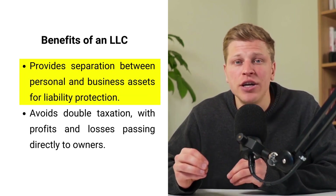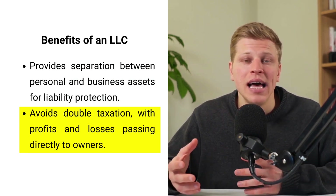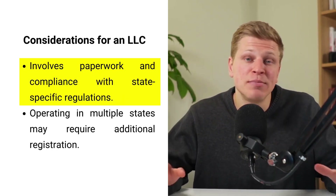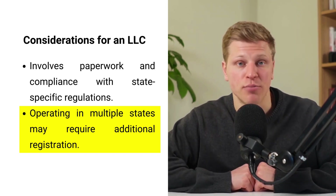The formation of an LLC varies by state, reflecting differing regulations and requirements. Nonetheless, the essence of an LLC lies in its simplicity and cost-effectiveness, particularly appealing to startups and small businesses. By creating a separation between personal and business assets, LLCs provide a safety net against personal liability. This structure is favorable for tax reasons as well, as it avoids the double taxation faced by corporations, with profits and losses passing directly to the owners. However, establishing an LLC entails navigating through paperwork, complying with state-specific mandates, and possibly higher interest rates for business loans. Additionally, operating across state lines requires registration in each state, further complicating the process.